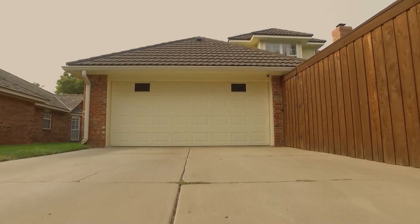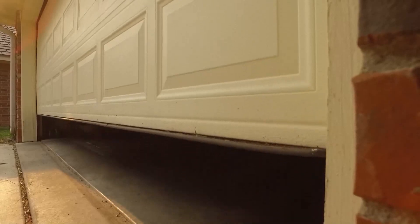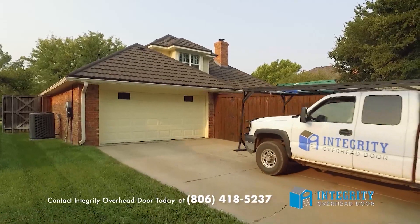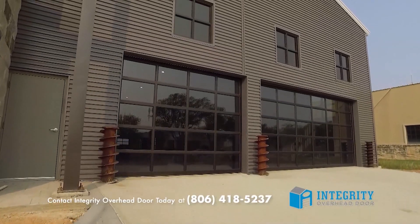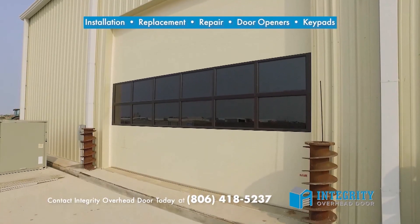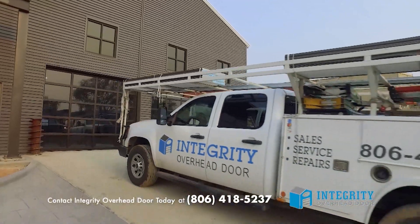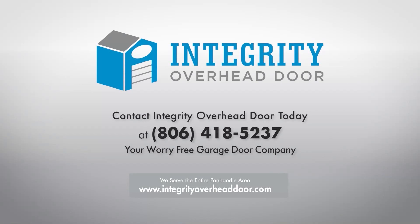Your garage door leads a pretty simple life — up, down, up, down — over and over until suddenly it doesn't work the way it should. When your garage door is on the brink, call Integrity Overhead Door. We service most makes and models of doors with installation, replacement, repair, and maintenance of doors, openers, and keypads. Our priority is that your door operates safely and properly for you. Contact Integrity Overhead Door, your worry-free garage door company.